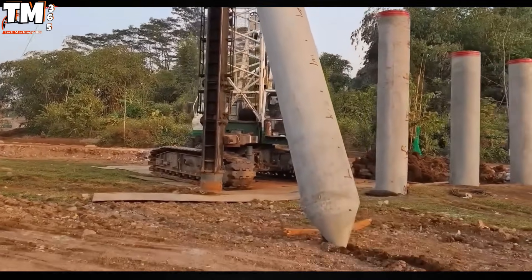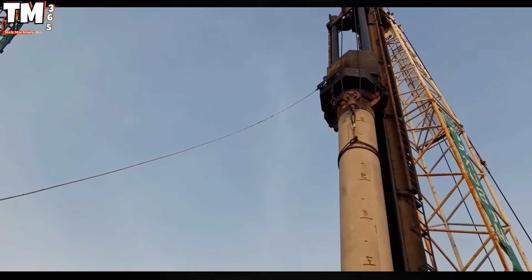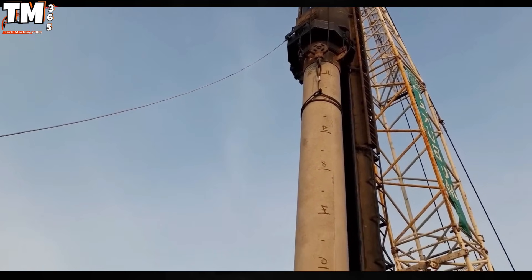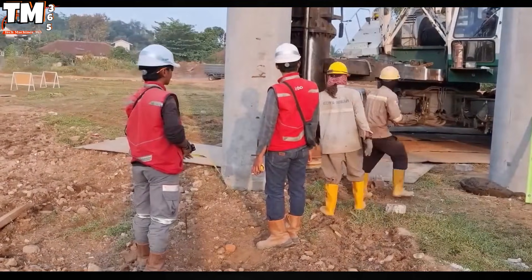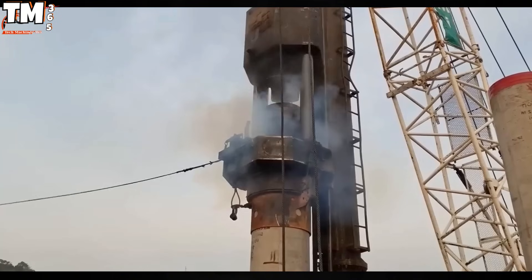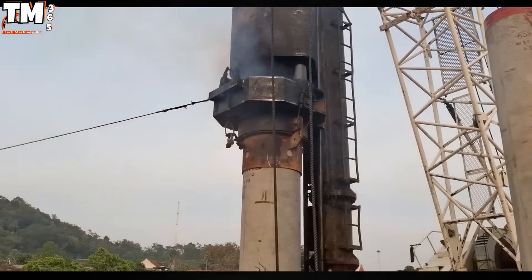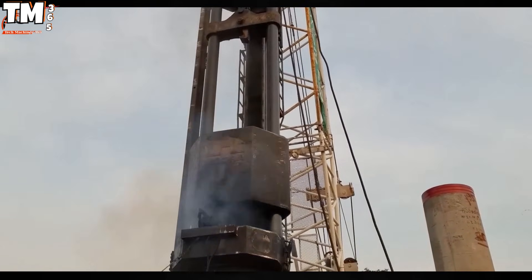Structurally, the rig body is equipped with a powerful hydraulic boom which precisely controls the hoisting and lowering of the auger and concrete pile components. The flexible locomotion mechanism, utilizing crawler tracks or specialized wheeled systems, ensures optimal maneuverability across complex construction site terrains.